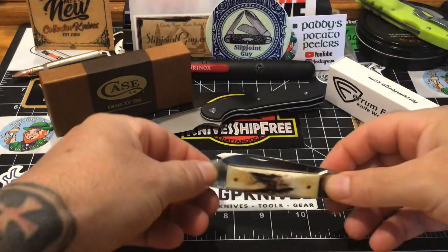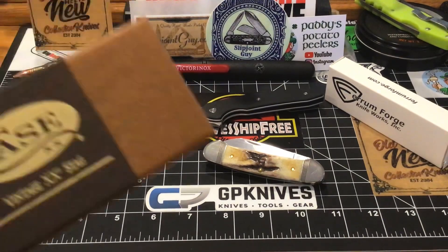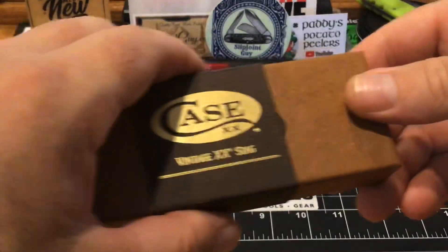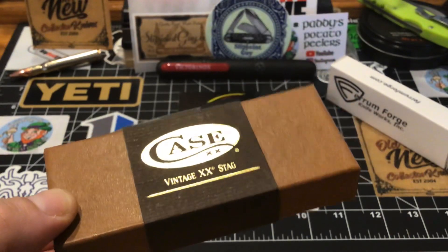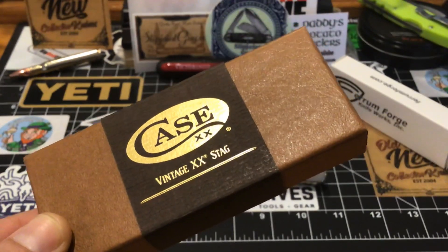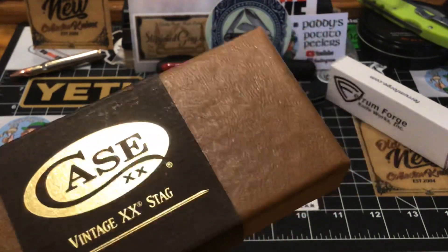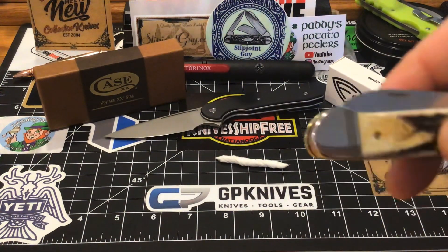Let me put this down for a second. They come in a nice fancy box with a slide cover — check that slide. Compare this box with the other boxes you normally get from Case. This is, I guess, a vintage series. You could probably type in their vintage knives because they're not all going to be stag — they probably have a whole section of just vintage knives. I'm gonna look into that.